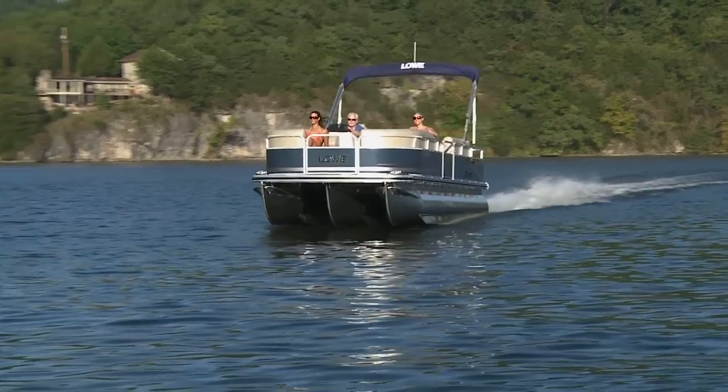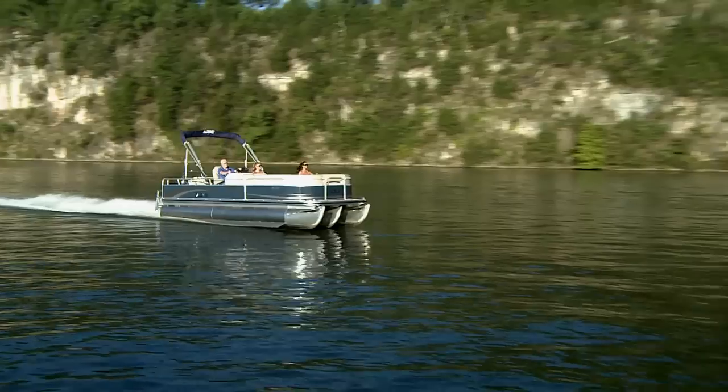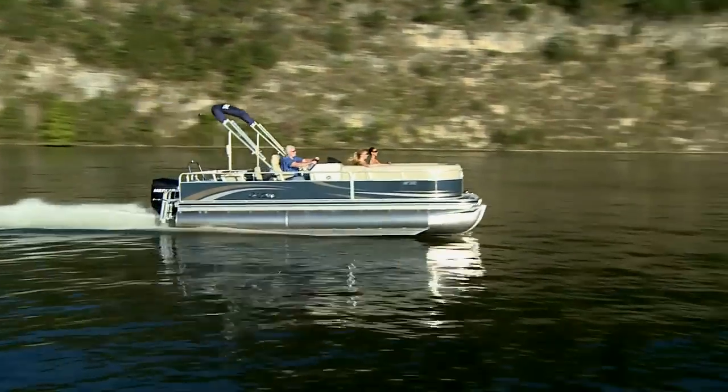The SF-232 we tested had the optional center log which makes this a tri-toon as opposed to a pontoon. Tri-toons give you an extra measure of performance. But whether you choose the pontoon or the tri-toon, the SF-232 is a great boat worth considering. Check it out at BoatingMag.com.